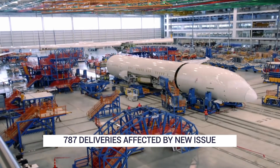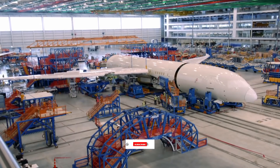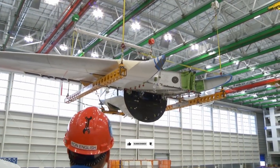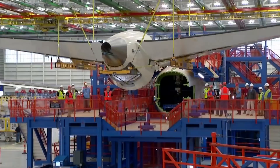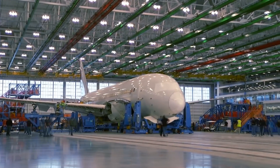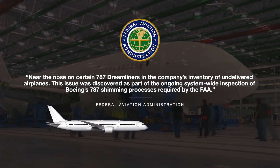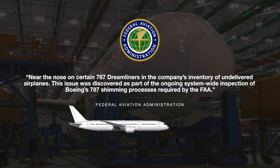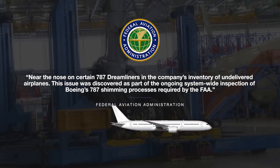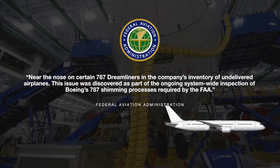The FAA says that Boeing is working to fix a manufacturing defect that has been identified on some undelivered jets. The plane maker will be required to rectify the issue before the aircraft are delivered to customers. In an early July statement, the FAA said that the fault was near the nose on certain 787 Dreamliners in the company's inventory of undelivered airplanes. This issue was discovered as part of the ongoing system-wide inspection of Boeing's 787 shimming processes required by the FAA.